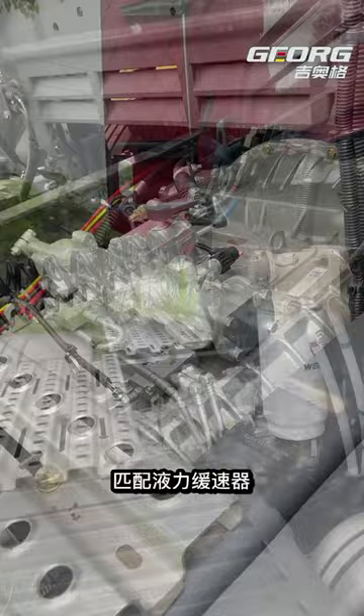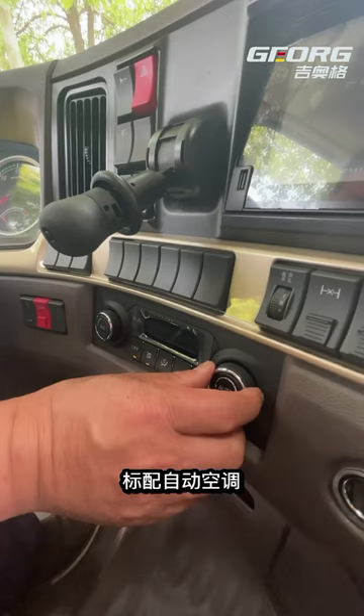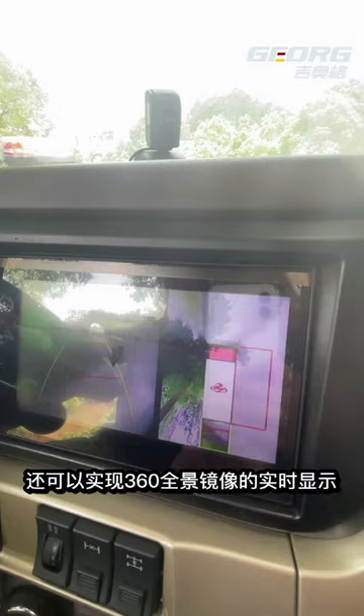Into the cab, interior style over-run style, multi-function leather steering wheel for more comfortable grip and more convenient operation. Standard automatic air conditioning. The interior function area can also realize the real-time display of 360-degree panoramic mirror image, so that you can drive without worry.